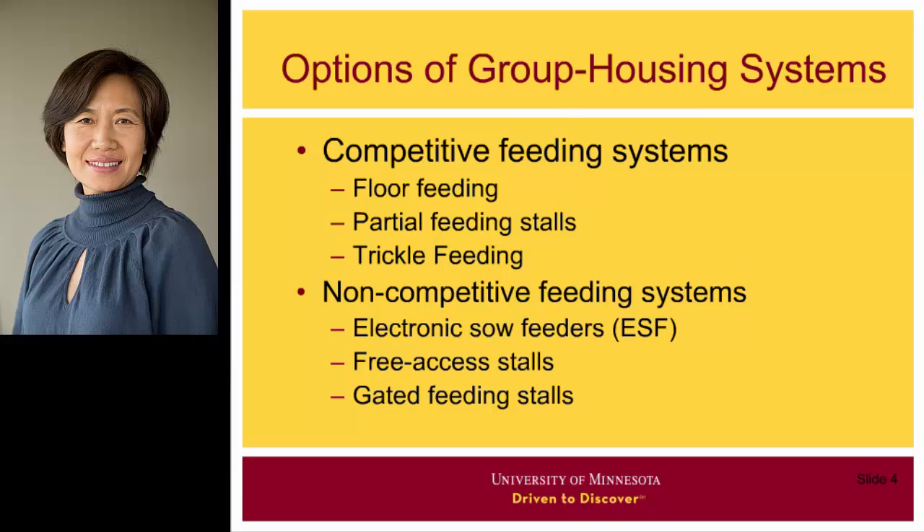To deal with these challenges in group housing systems, different feeding systems have been developed. These feeding systems can be classified into competitive and non-competitive. The competitive system means sows can get more feed by fighting, while the non-competitive system means sows will get what they are offered without competition.